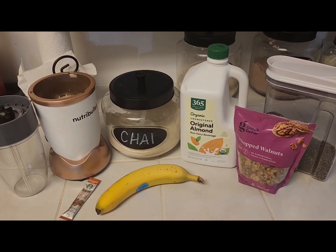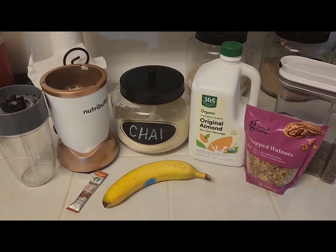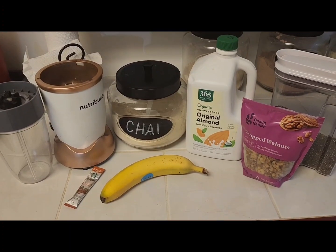Welcome guys. Guess what time it is. It's breakfast time and today for breakfast I'm making a coffee chai smoothie. Super simple. I'm going to show you what that looks like.